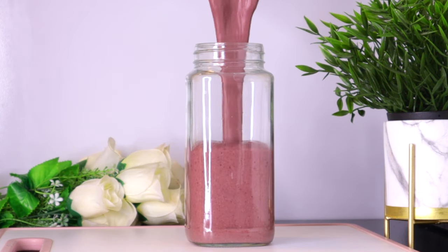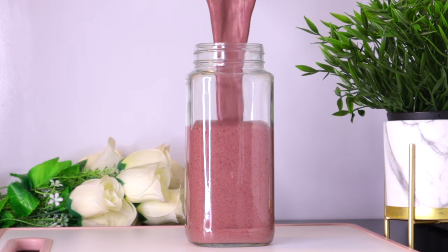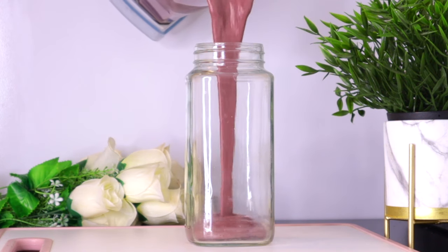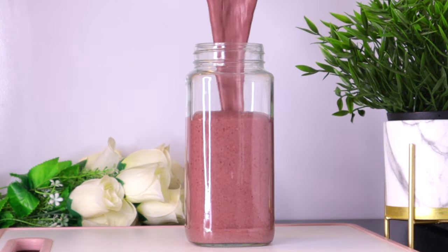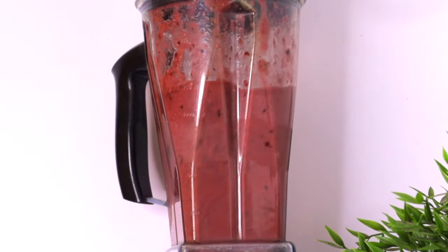This drink is loaded with great sources of vitamins like vitamin A, E, and C, and other minerals that help reduce the risk of eye diseases such as cataracts and macular degeneration. These ingredients also boost eye health and protect the eye cells from free radicals that could break down the eye's tissue.